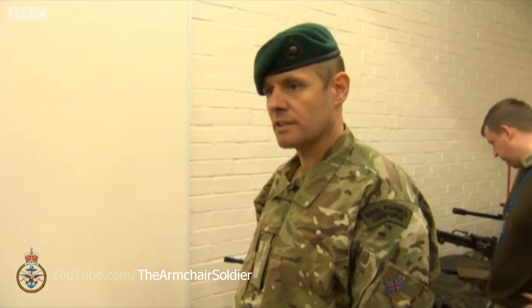I'm WO1 Mark Anderson from the Royal Marines. I've served for 26 years. I'm currently based at MOD Abbey Wood in Bristol working on the Soldier Systems program team. I've been heavily involved with the pistol program for the last two and a half years.